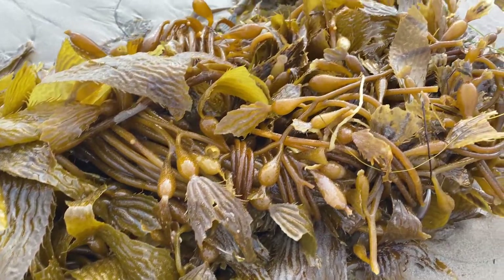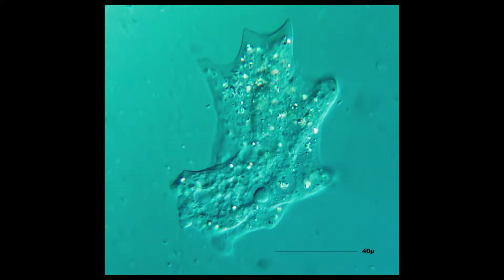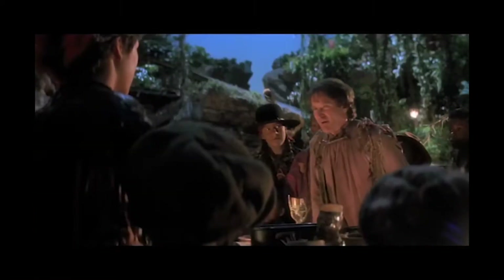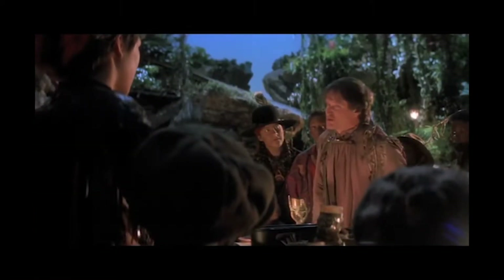When most people think about protists, they think of things like an amoeba or like a paramecium. What's a paramecium? I'll tell you what a paramecium is — it's a one-cell critter with no brain.